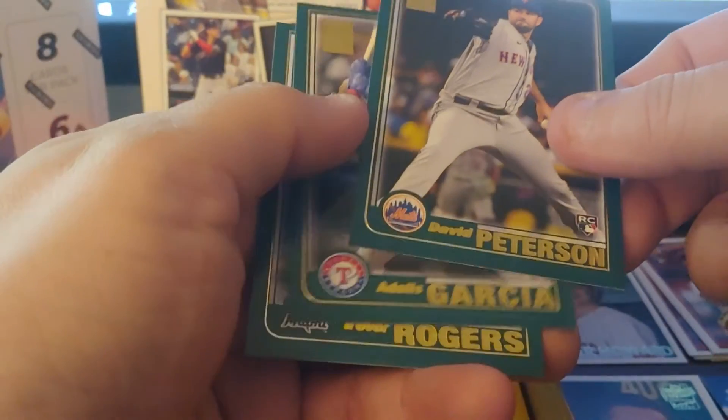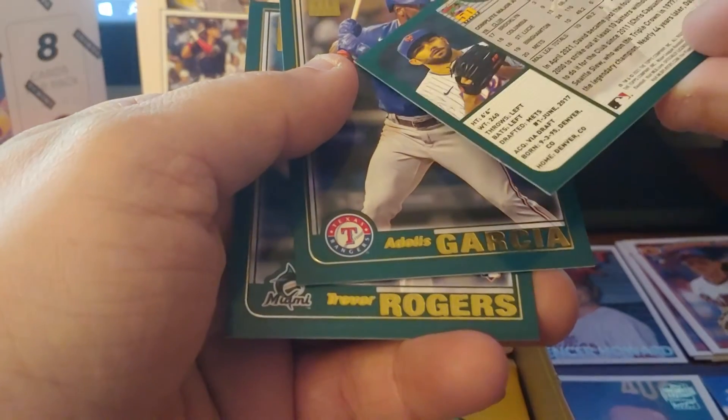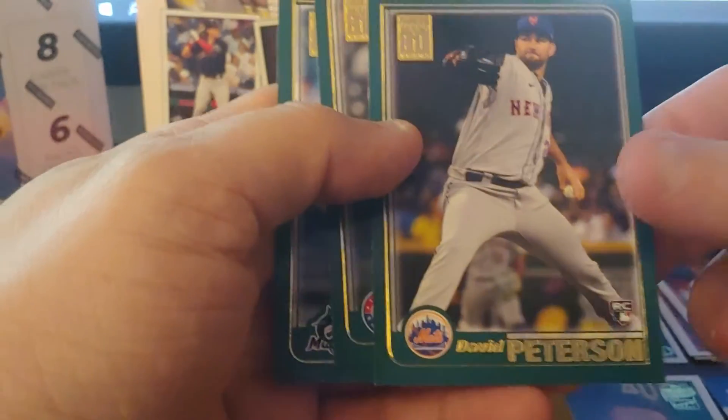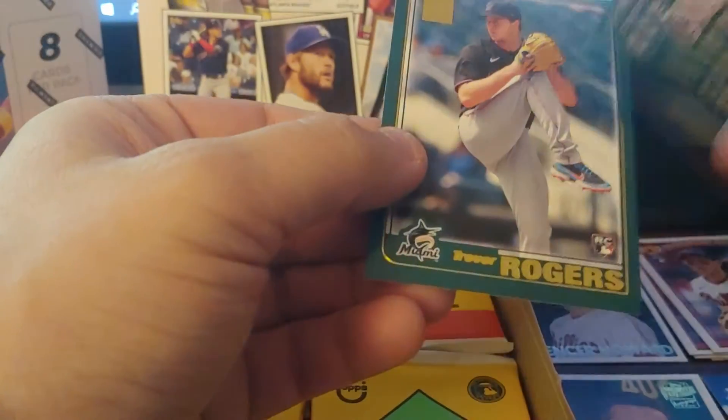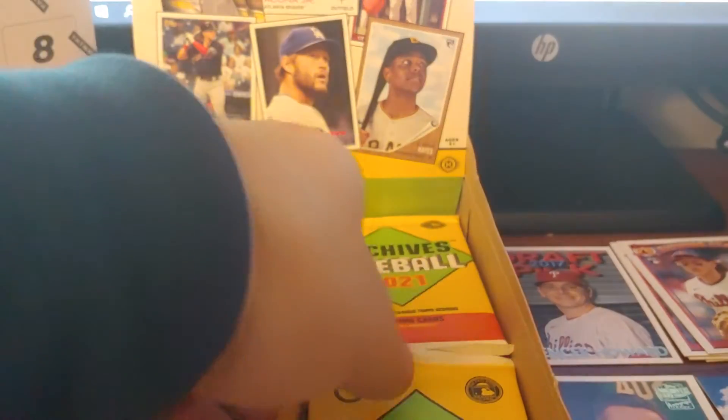Another David Peterson — David Peterson is definitely not a good enough player to have a variant. Adolís García and Trevor Rogers. Let's check the codes really quick. Nope.